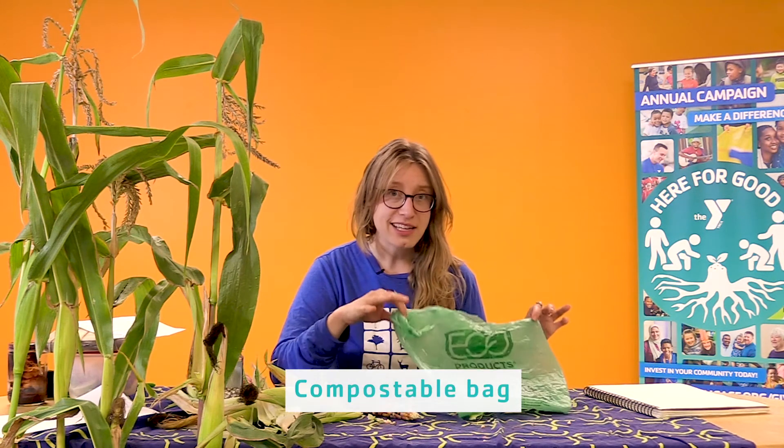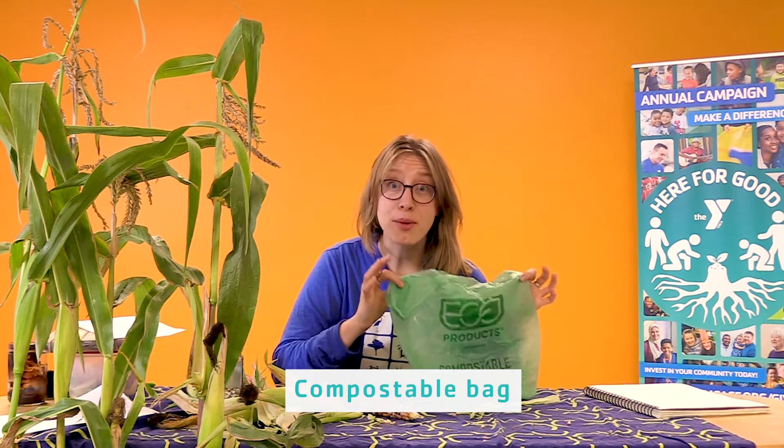Well, I know a lot of us are missing experiencing nature at home. So this is my way of giving us a scavenger hunt for nature already within your own home. The connection here is that this compostable bag is actually made from corn.